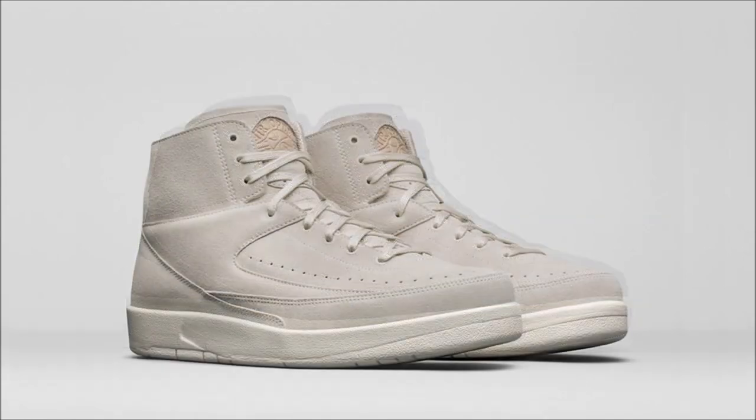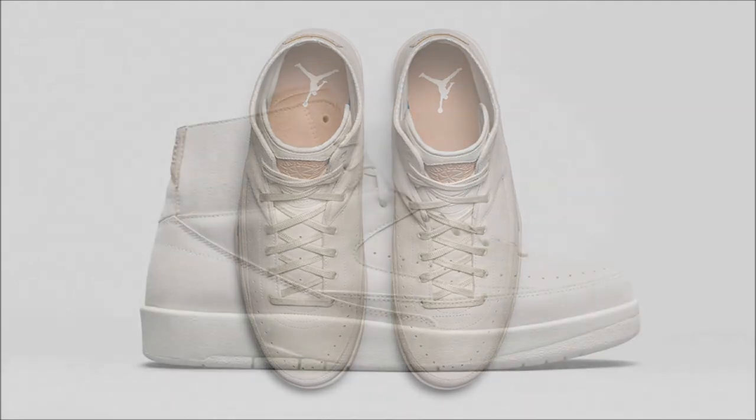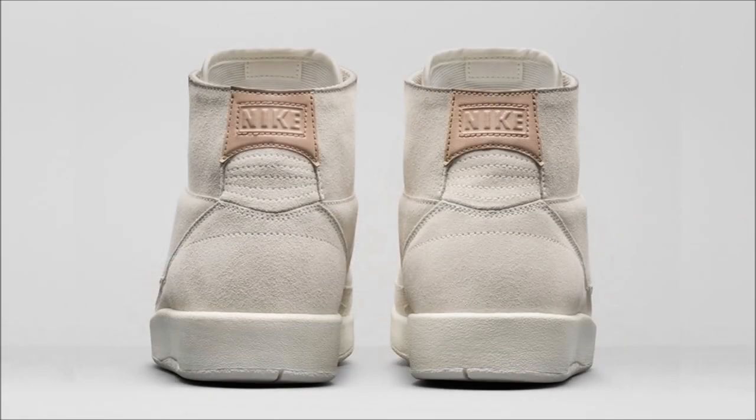In addition to the triple black and Thunder Blue pairs, Jordan Brand will also be releasing the Air Jordan 2 Decon in sail. Like the others, this pair comes built with a fully suede upper in a sail colorway sitting on a sail-colored outsole, and to add some contrast the Jordan branding on the tongue and heel gets hit with bio beige. Again, easy pass for me, but for anyone wanting these they also drop on July 15th for $160.